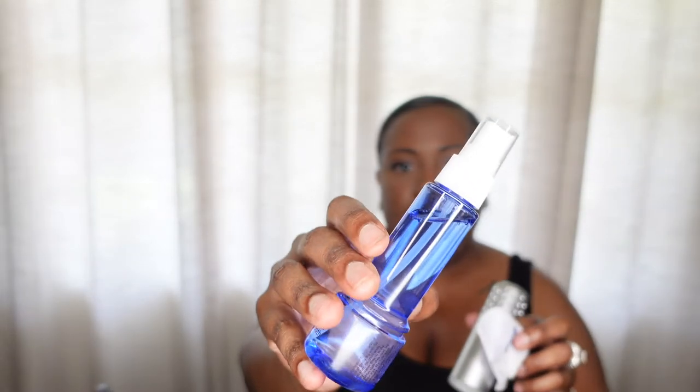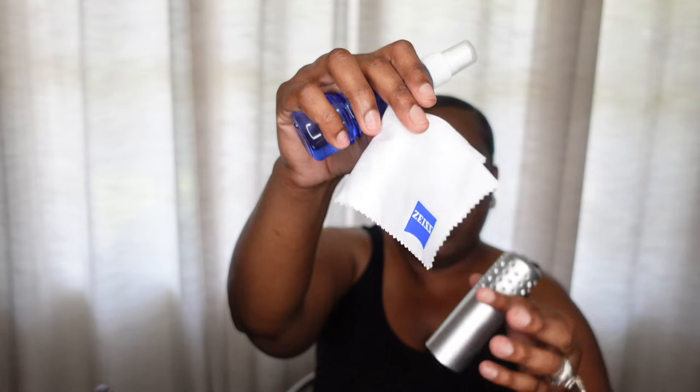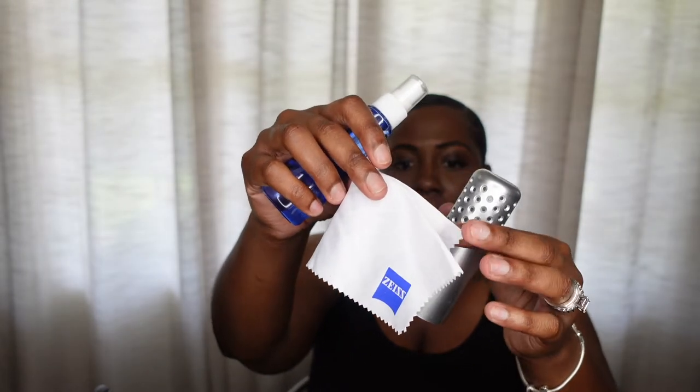The next thing is my lens cleaner, which also comes with a microfiber cloth, which I love. Very small, very compact. This is the top — so it is a spray and it also comes with the microfiber cloth. If I want to just pop this off, I can clean my glasses whenever they need to be touched up.